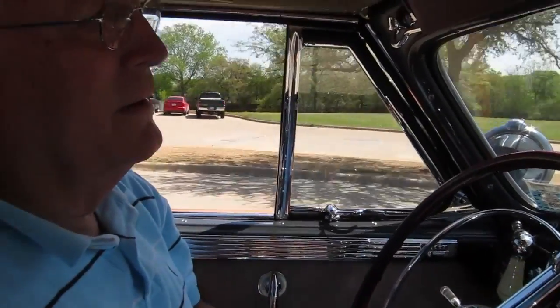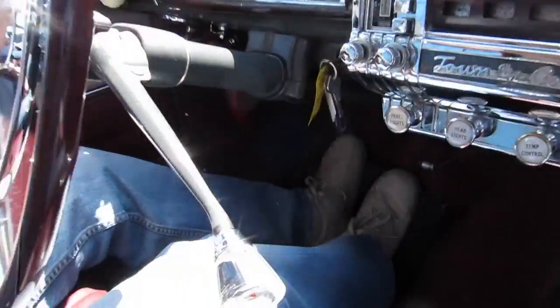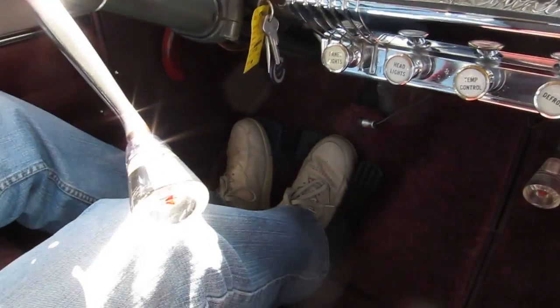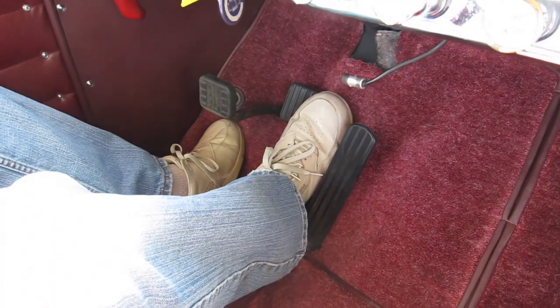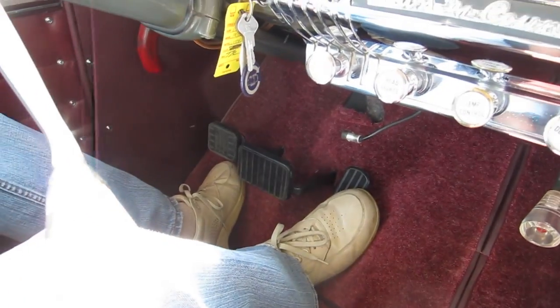What's unique about this transmission? You don't have to mash your clutch in. It's what they call a fluid drive. And once I put it in high range, I can stop with the clutch out. And I can accelerate from a stop. It's like an automatic transmission.